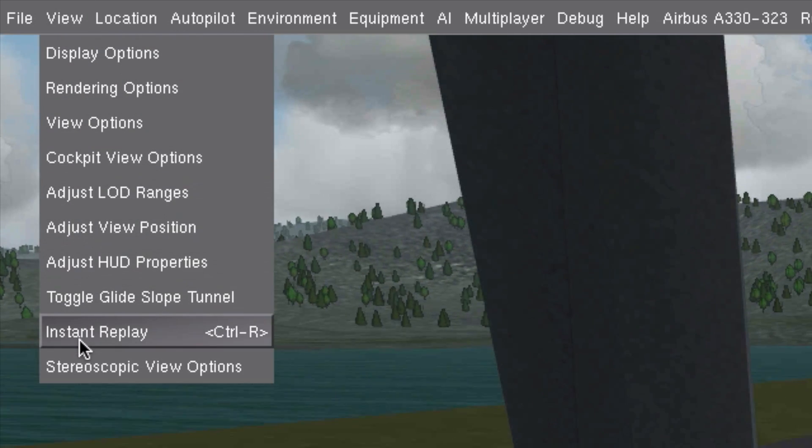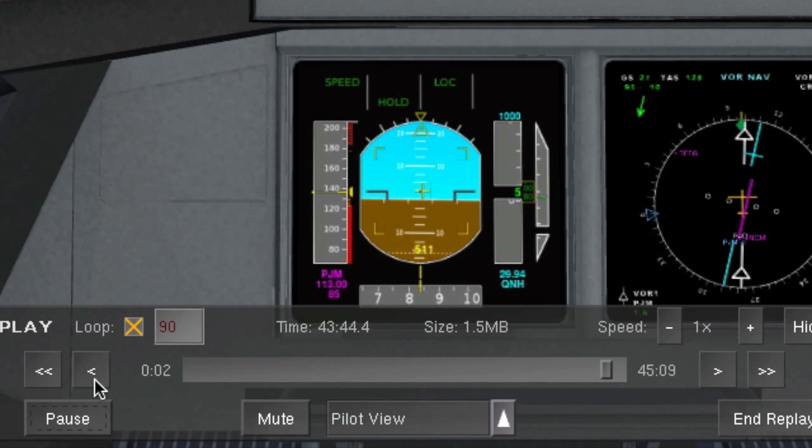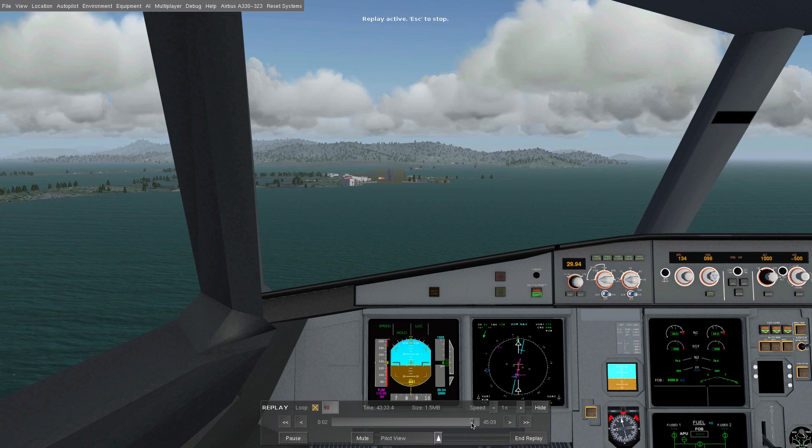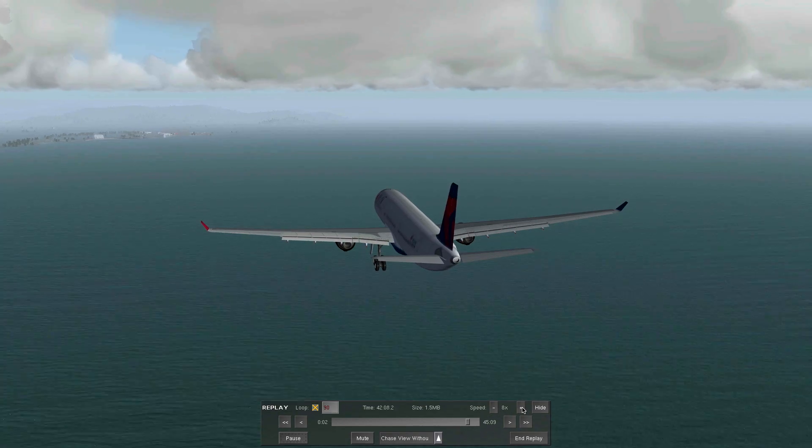Now at any moment you want to replay whatever you just did, you can easily find the exact point you meant to watch again. You can even speed it up or watch it in ultra slow motion.